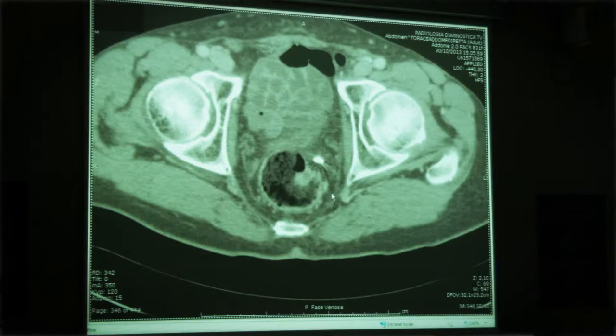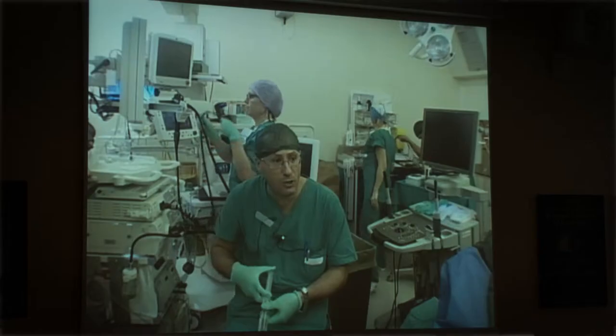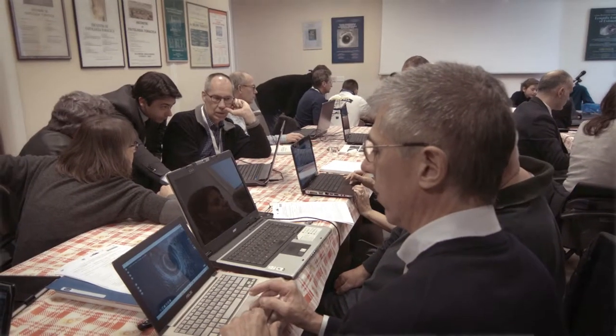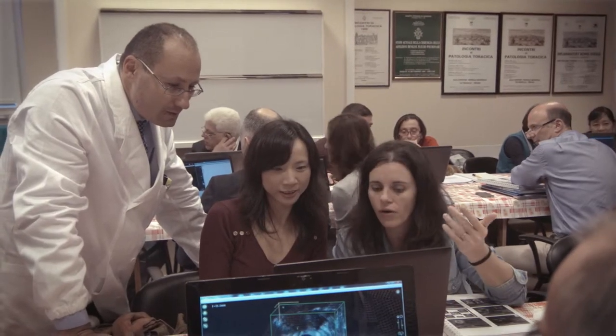Using a live demonstration, using the hands-on training, working on the workstation on laptop with the 3D program, the participants have the opportunity in these three very intensive days to learn and to have the basis to start.